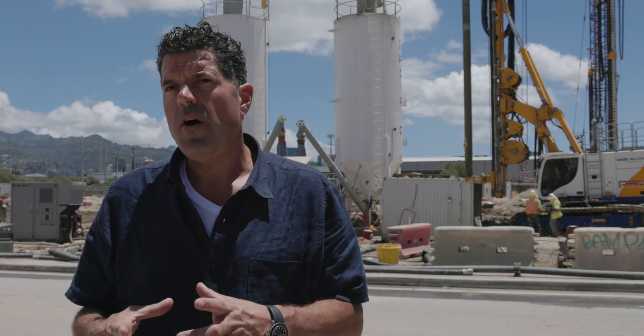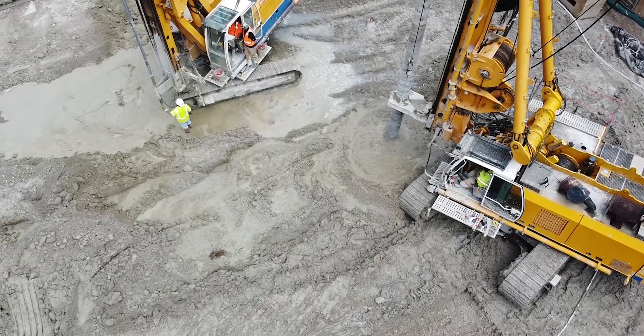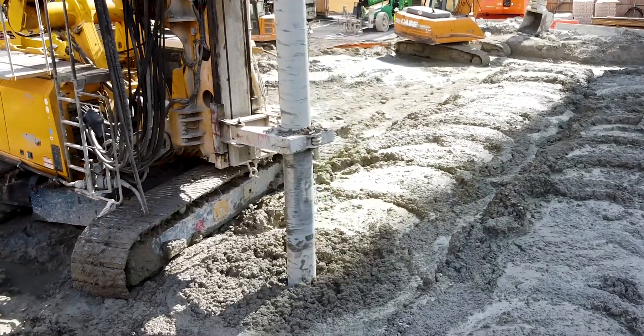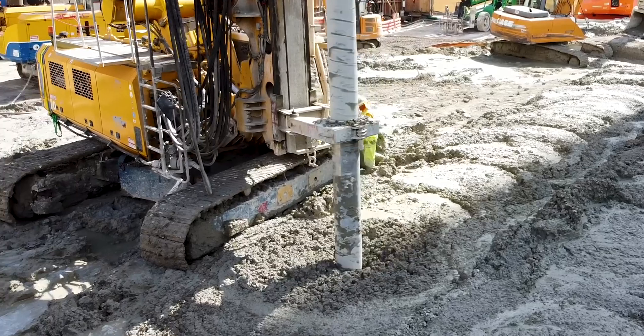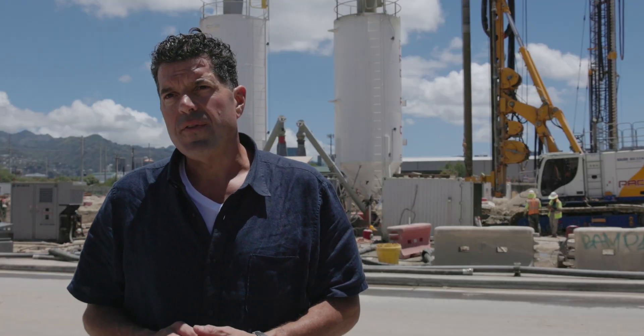Traditionally, they've used jet grout to stabilize those trenches and cut off the water flow. But it creates very small diameter holes — it's expensive and slow. To do a trench, you're putting in hundreds or thousands of holes, whereas with cement mixing we're using large diameter tools, taking far fewer passes to create the same work.